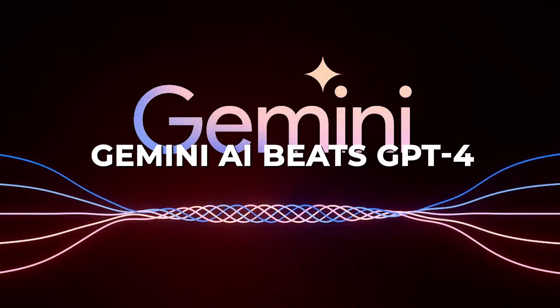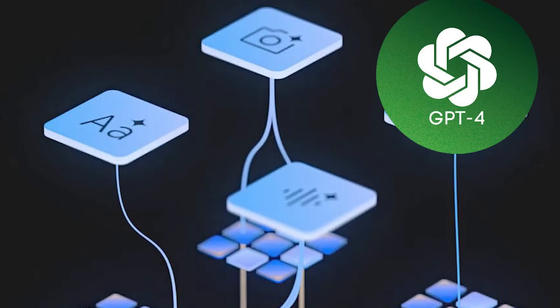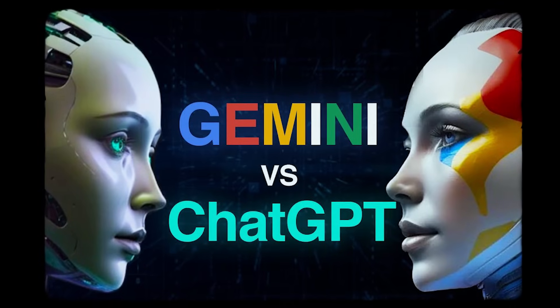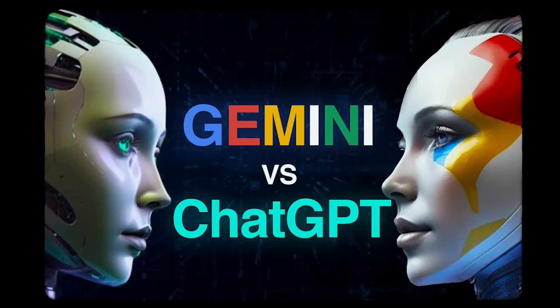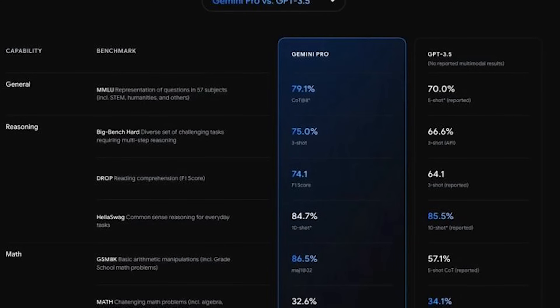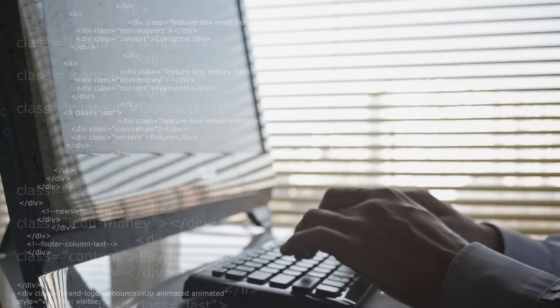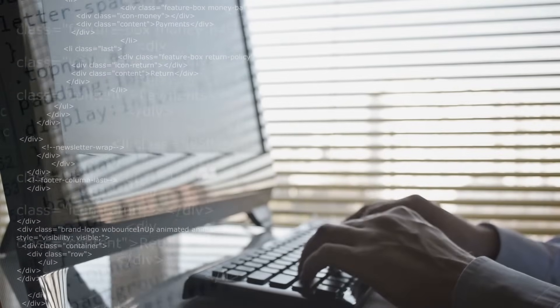Number 2. Gemini AI beats GPT-4, but the difference isn't huge. You might have come across the image from Google claiming Gemini Ultra is more powerful than GPT-4. While Gemini Ultra does better, the gap seems smaller when you delve into the 60-page paper released by Google.